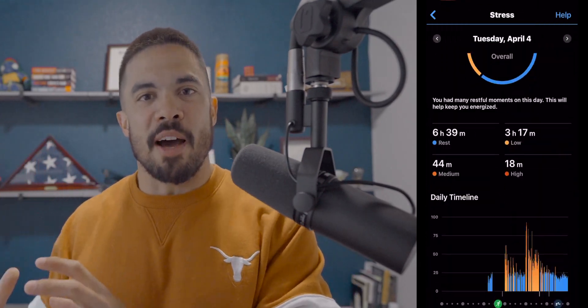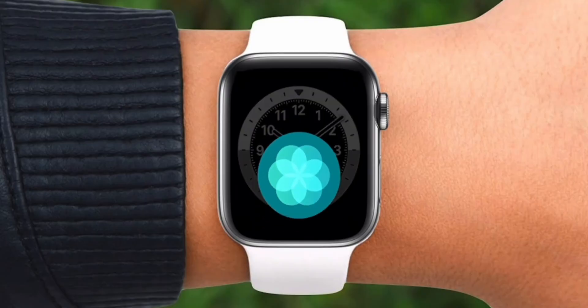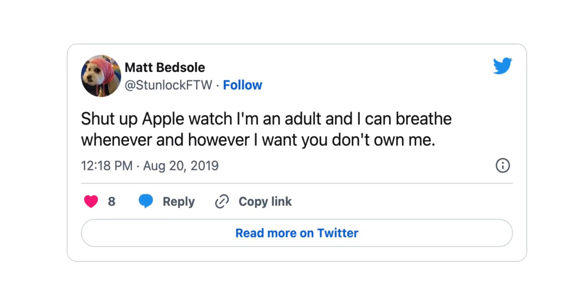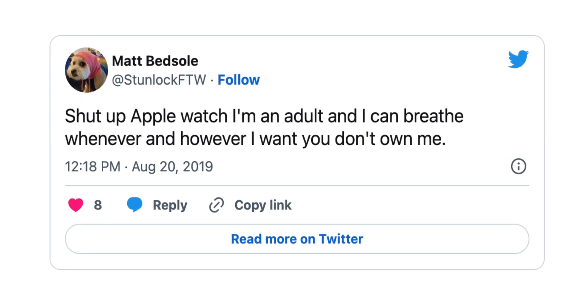That verbiage is very carefully crafted by their marketing and legal teams, because Garmin has had a stress monitor for a while. And if you've ever had an Apple Watch, you've gotten that annoying notification to breathe — Apple detects you're not moving and prompts breath work. But what do people do with that notification? They turn it off, and that's been the case since Apple Watch Series 2.